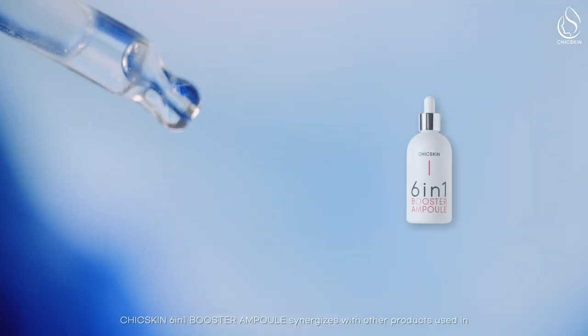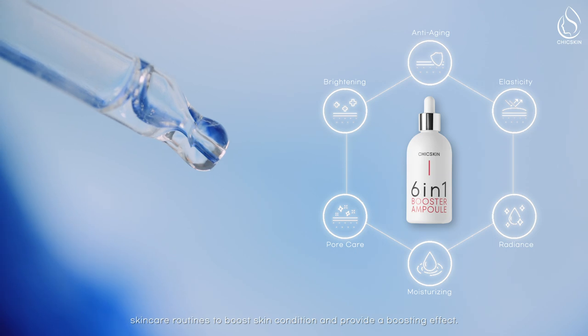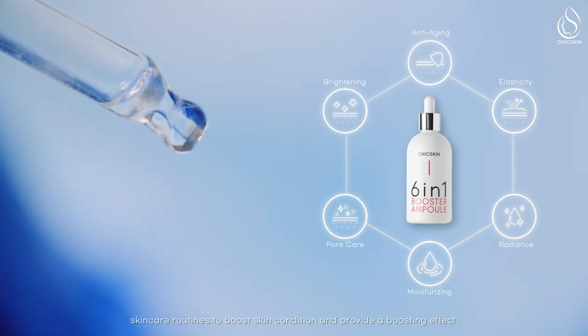Chick Skin 6-in-1 Booster Ampoule synergizes with other products used in skin care routines to boost skin condition and provide a boosting effect.